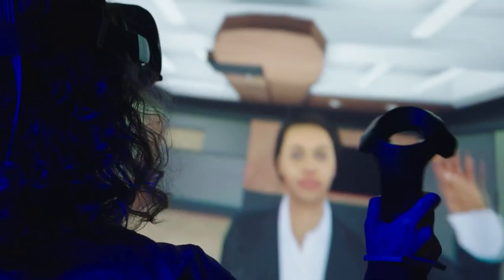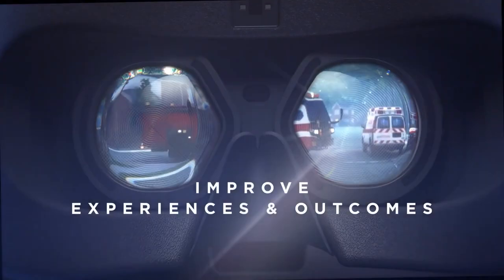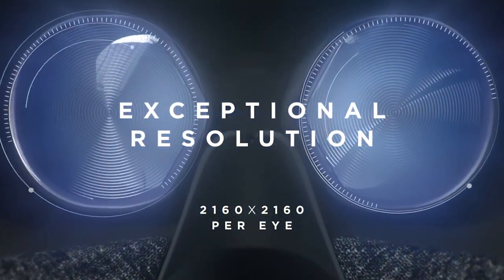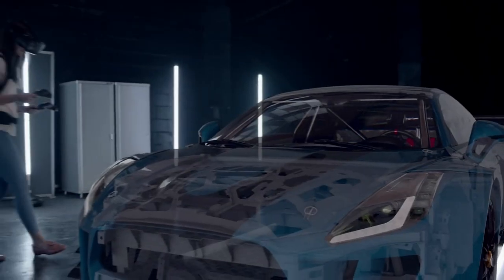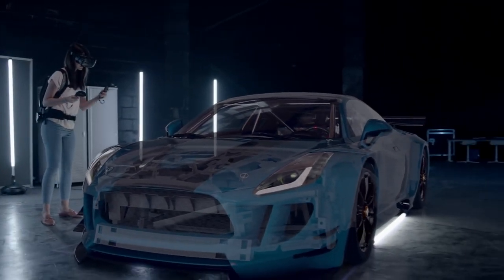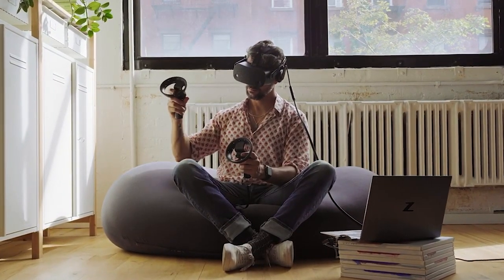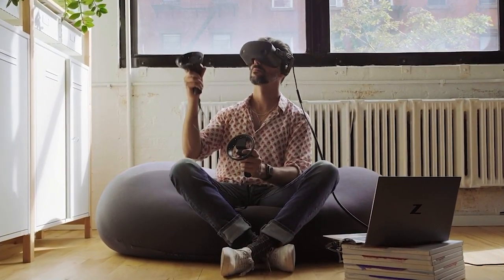It also features four tracking cameras on a 2 x 2.89-inch LCD display with a maximum field of view of 98 degrees, making sure you get a totally immersive virtual experience.